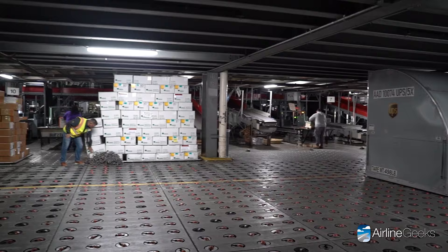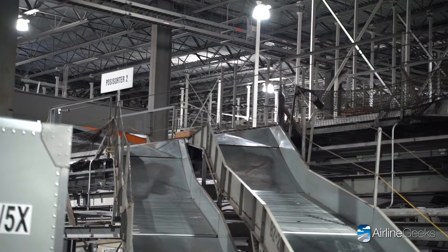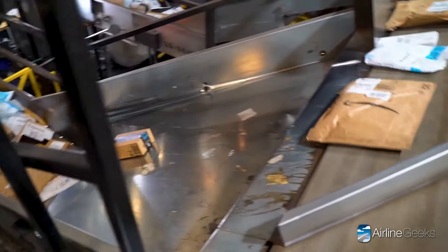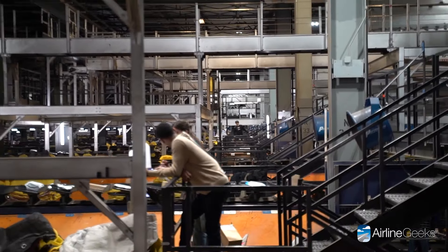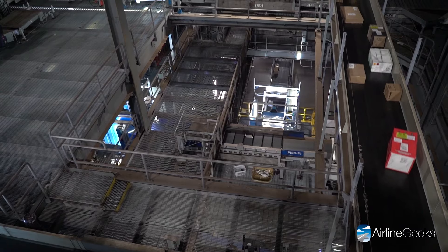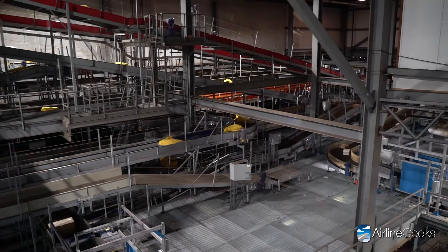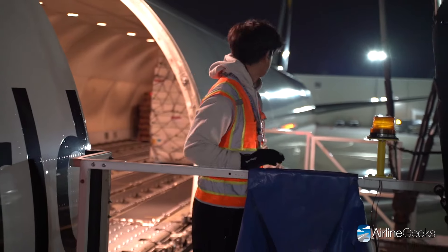As the last container door closes, the symphony of Worldport truly begins. Thousands of packages — each with its own unique story — are meticulously scanned and sorted. Advanced optical scanners read addresses at lightning speed, directing packages onto a seamless network of conveyor belts stretching over seven miles in total. Each package whisks down the right path through a maze of chutes and sorters with pinpoint accuracy. The average sort time here is just a few minutes, meaning your birthday gift or critical medical supply is back on its journey in essentially the blink of an eye.